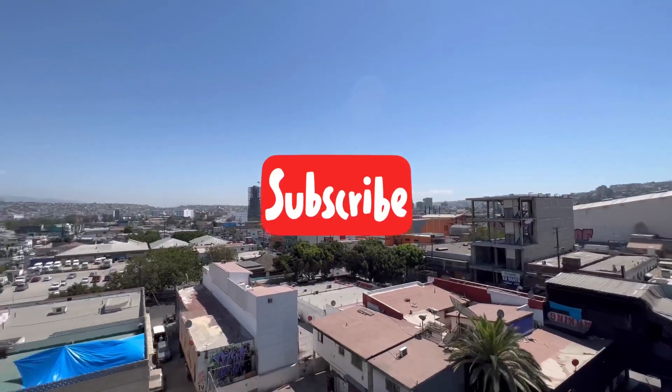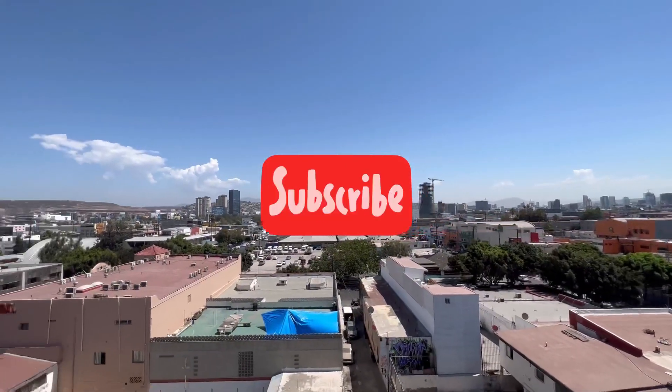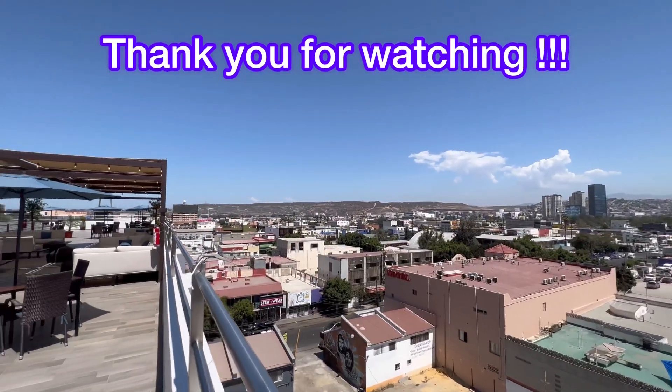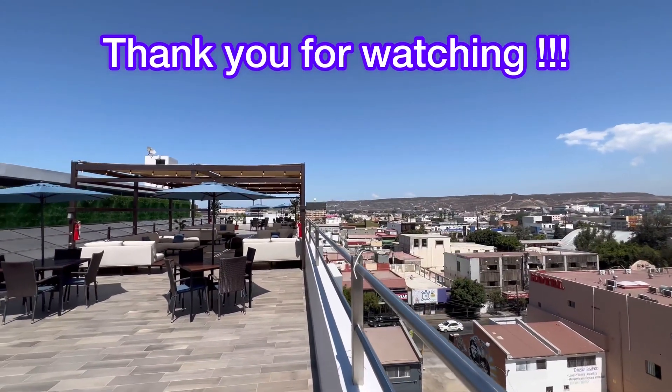Alright guys, if you like this type of content, please consider subscribing to my channel. Thank you very much for watching. I'll see you in my next video. Until then, adios!